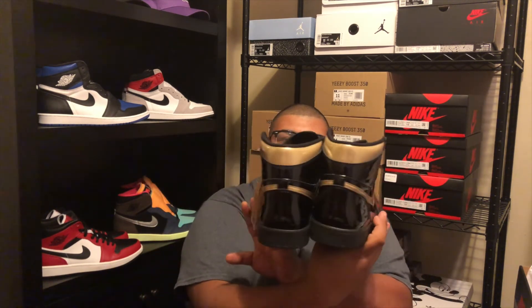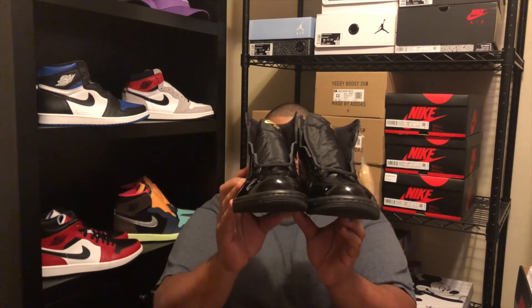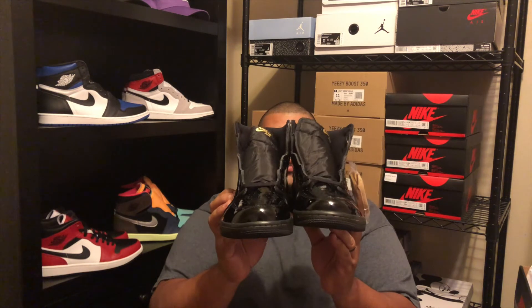It looks like a $500 shoe but right now it's not — but it will be. It's a great shoe. My favorite Jordan of the year. As you can see, there are a couple more in the back, but this does not compare to any of those. I rate this one a 9.25.